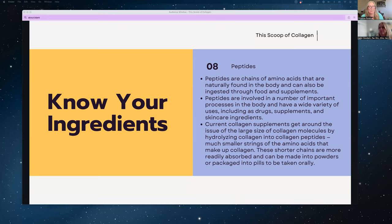A peptide is just a chain of amino acids — you find them naturally in your body already, and you can ingest them through food and supplements. They are involved in a lot of processes in the body and are used in health and wellness, personal care products, drugs, and skincare. Current collagen supplements get around the large size of gelatin or raw material peptides by hydrolyzing the collagen into collagen peptides, making them much smaller and easier to absorb. They can also be made easily into powder and packaged into pills.